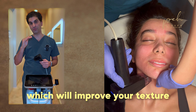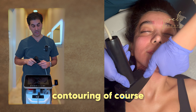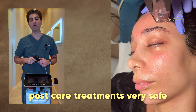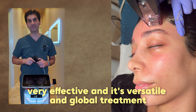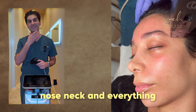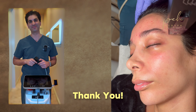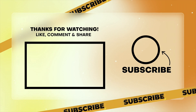This is a super safe treatment. We treat all these different layers, which will improve your texture, your glow, your collagen boost, contouring of course. Very safe, very effective, and it's a versatile and global treatment, meaning we treat the whole face, nose, neck, and everything.